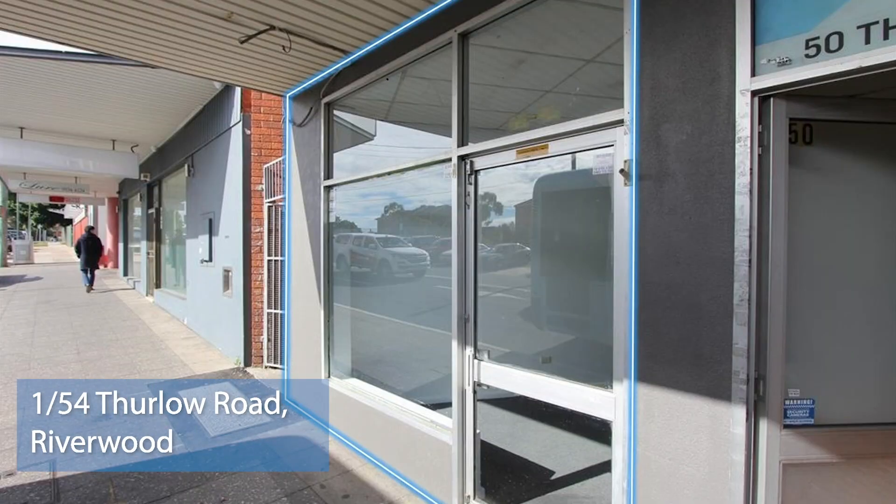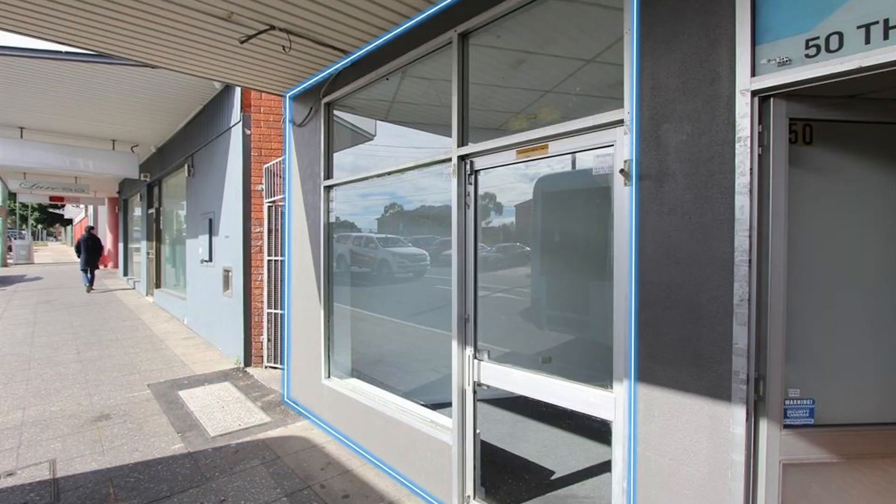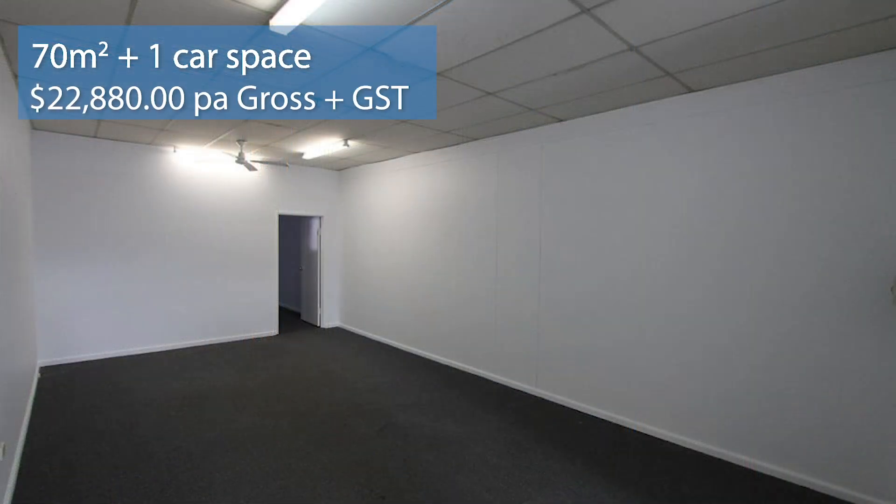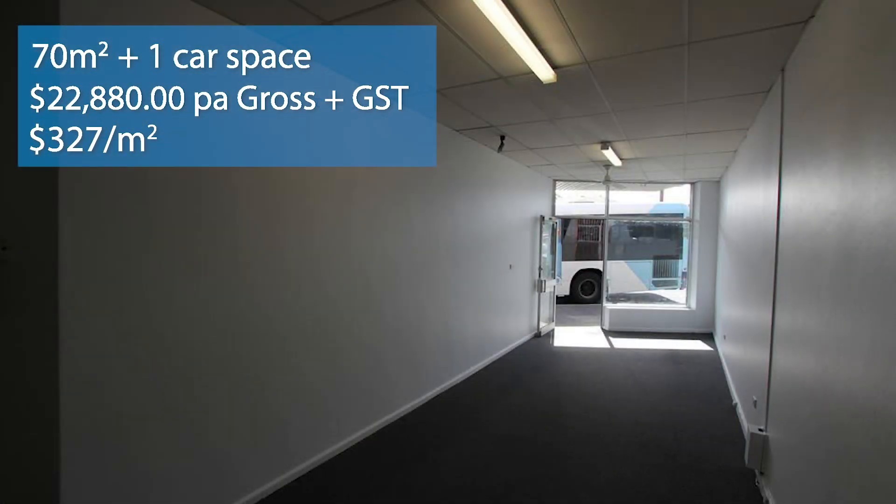A lease deal transacted by Greg Carr was at number 54 Furlow Road at Riverwood. It was a first floor walk-up office, 70 square meters. The lease price was $22,800 per annum gross plus GST, which is an effective rate of around $327 per meter. Greg secured a two-year deal with a one-year option, and the best part is he didn't have to give any rent free away, so our owner got rent from the day it started.